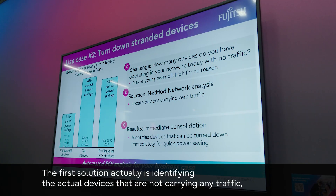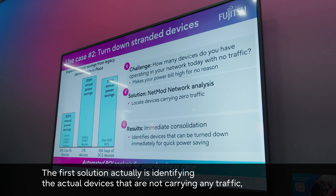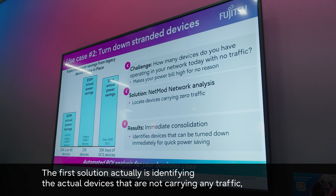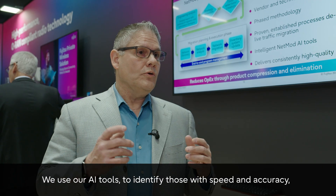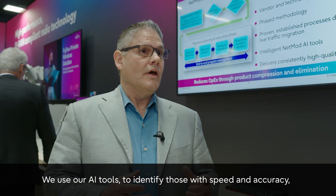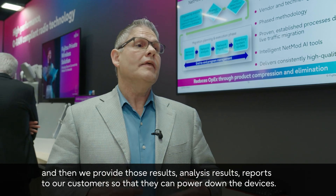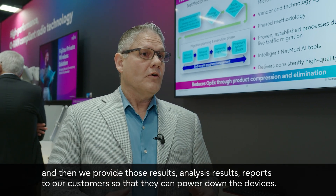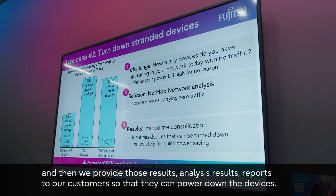The first solution is identifying the actual devices that are not carrying any traffic but are consuming power, space, and air conditioning. We use our AI tools to identify those with speed and accuracy, and then we provide results and analysis reports to our customers so that they could power down the devices.